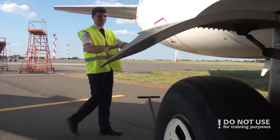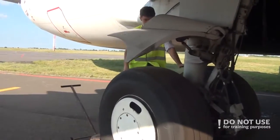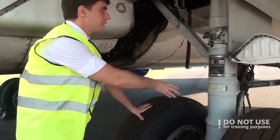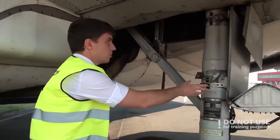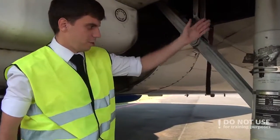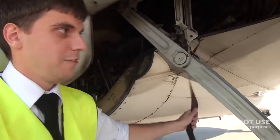Then we proceed to the right main gear. We need to check the tire condition, the brakes, the gear strut for any leakages, the actuators, the doors, and check that hydraulic lines are secured and remove gear pins if necessary.